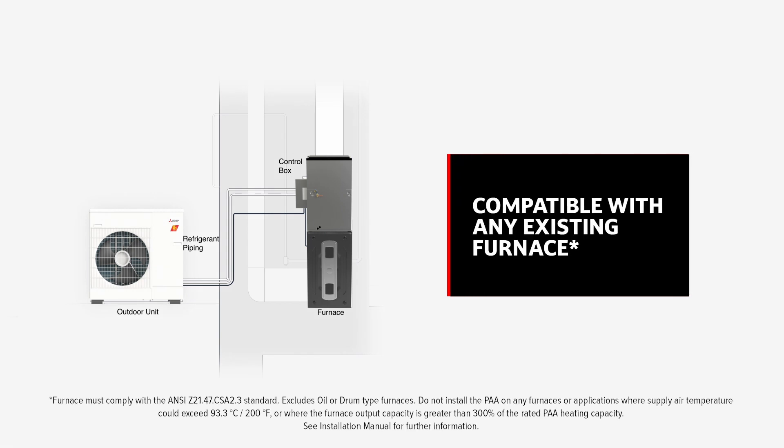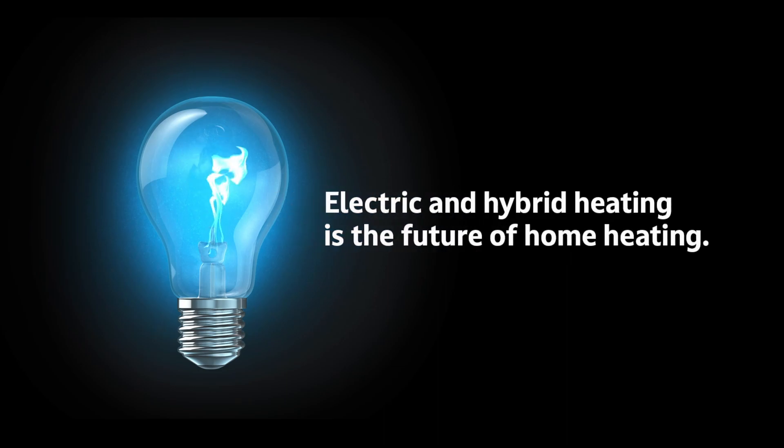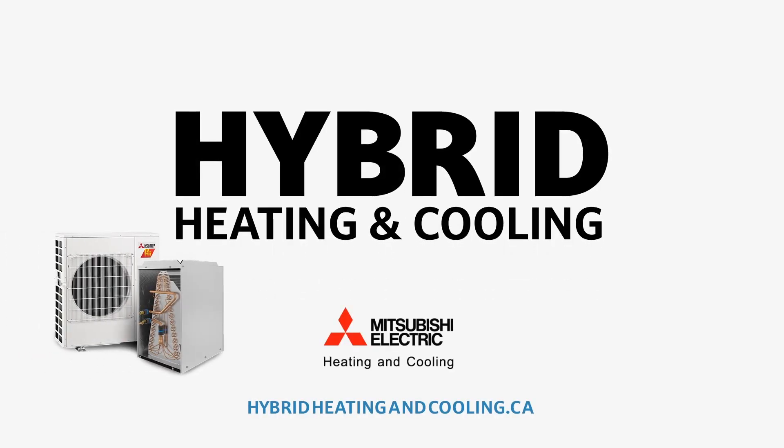Our hybrid heating and cooling system is compatible with your existing furnace, available with cold climate hyperheat technology and multi-zone configurations, making hot and cold spots a thing of the past. Now's the time to flip the switch — have a hybrid revelation with Mitsubishi Electric Heating and Cooling.